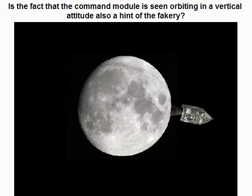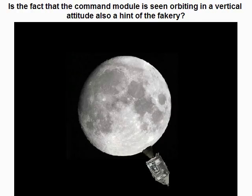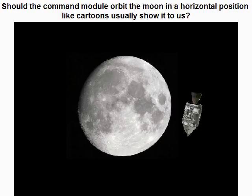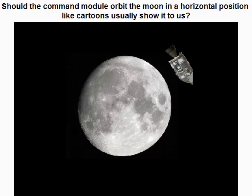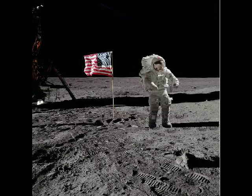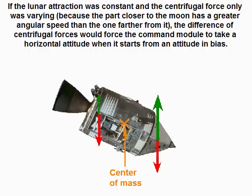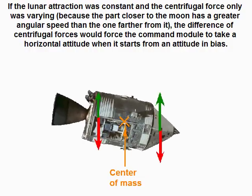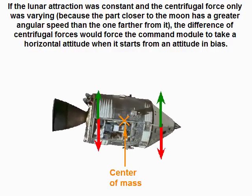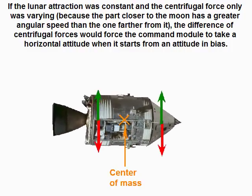Is the fact that the command module is seen orbiting with a vertical attitude also a hint of fakery? Should the command module orbit the moon in a horizontal position like cartoons show? If lunar attraction were constant and only the centrifugal force varied — because the part closer to the moon has a greater angular speed than the part farther from it — the difference in centrifugal forces would force the command module to take a horizontal attitude when starting from an attitude in bias.